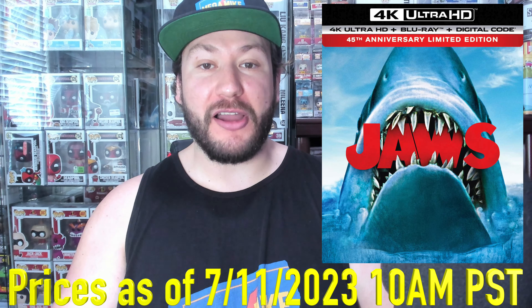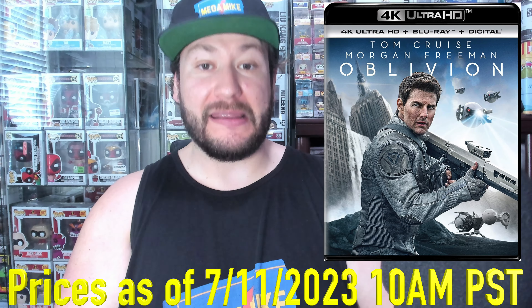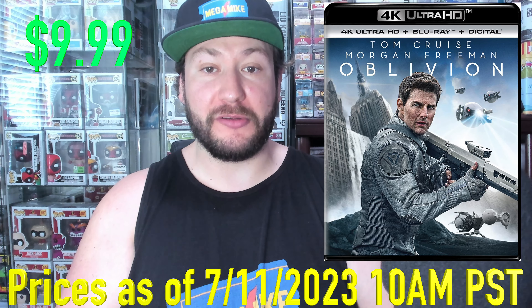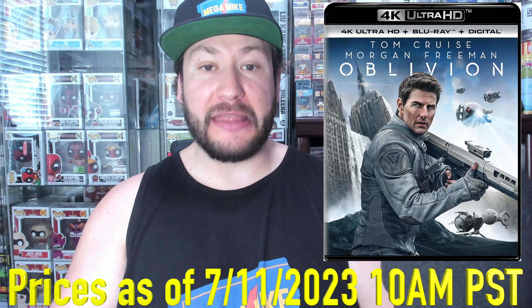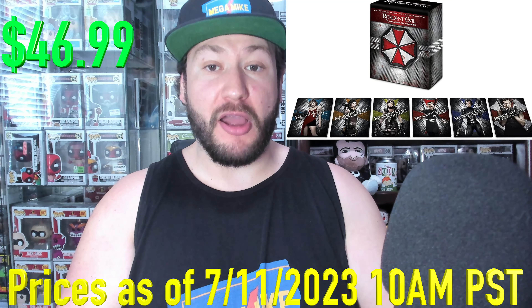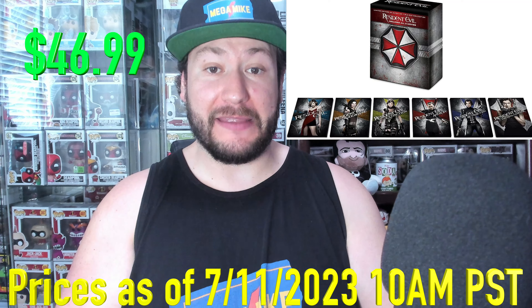Next up, we got Jaws, 54% off at $15.99. And then we got Oblivion, 57% off, $9.99, if you need more Tom Cruise sci-fi action. And then you got the Resident Evil 6 Film Collection here, 51% off at $46.99 — good for six 4K films.